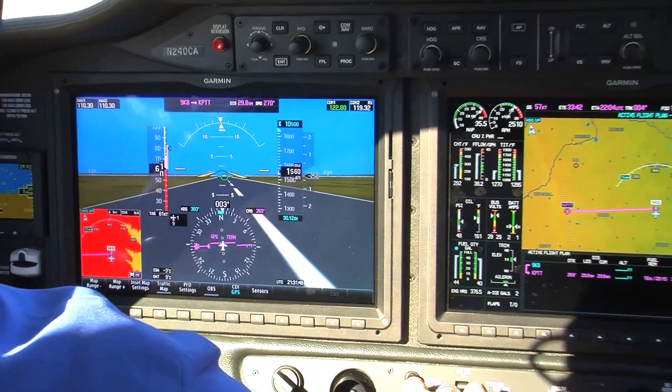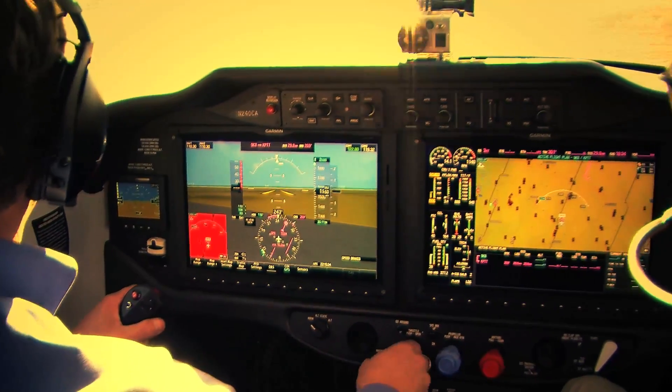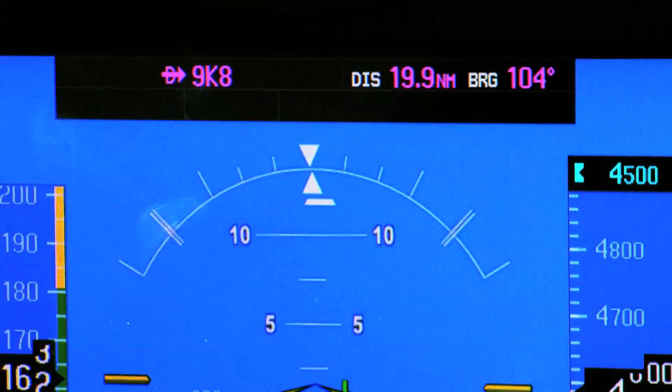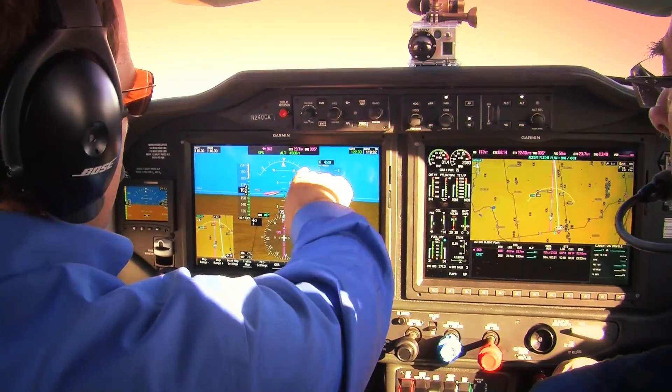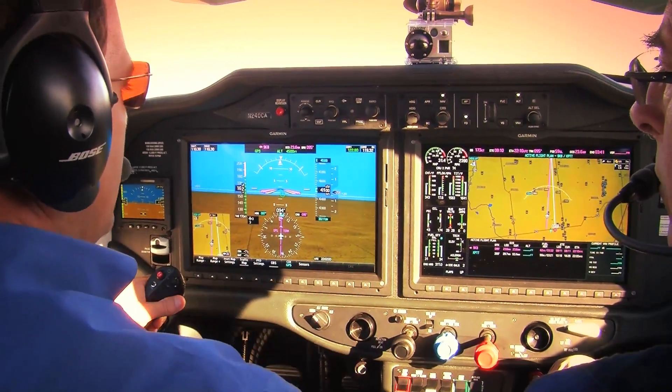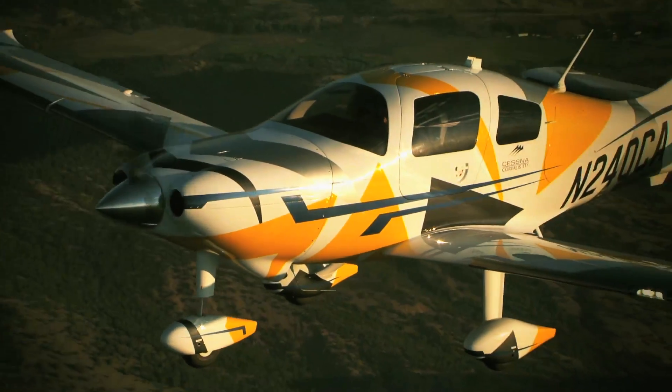The G2000 system is the most sophisticated avionics suite in general aviation. The ESP stands for Electronic Stability Protection. You can see the two lines right here at 45 degrees of bank. If I were to bank to 45 degrees, the autopilot's servos try to nudge me back towards level flight. If I continue to hold it past those lines, the autopilot will automatically kick on and level the airplane and hold altitude at whatever altitude you were at the moment it kicked on.